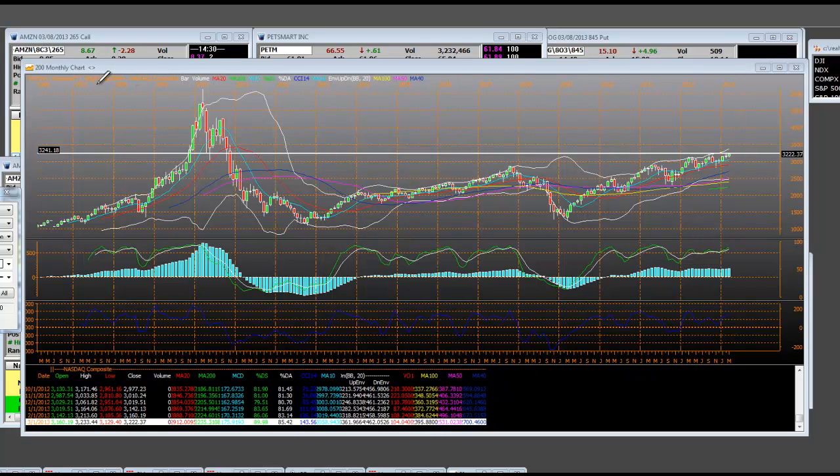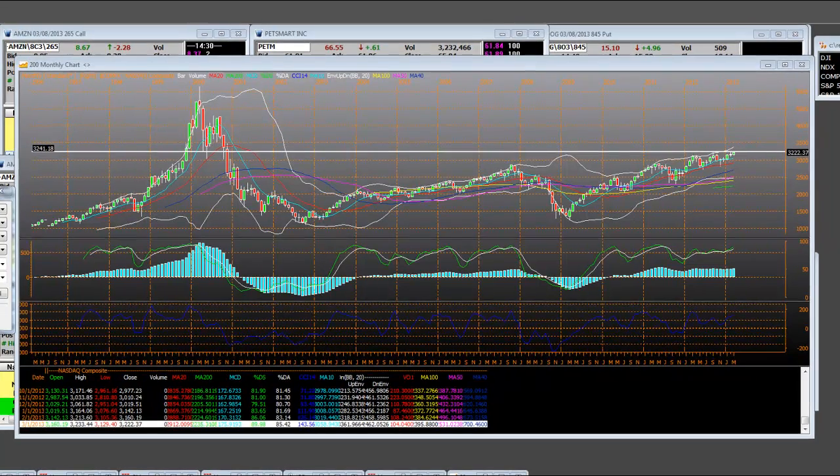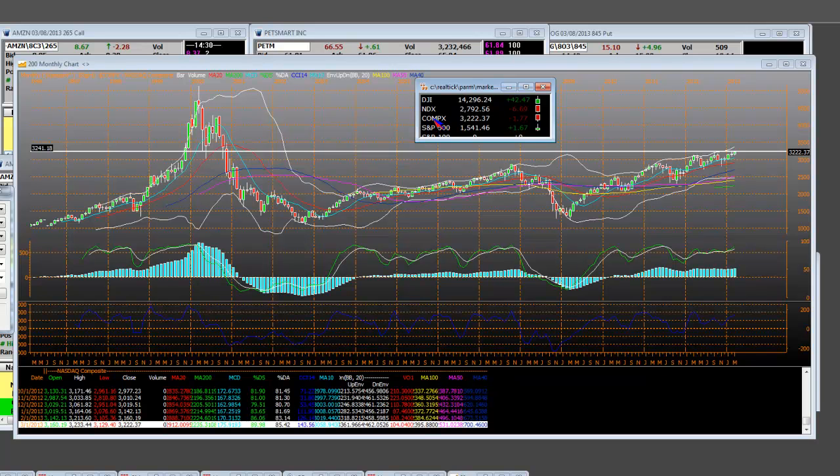Good afternoon everyone. I'm covering the NASDAQ composite. The NASDAQ composite is this index right here, the whole NASDAQ at 3222.37.